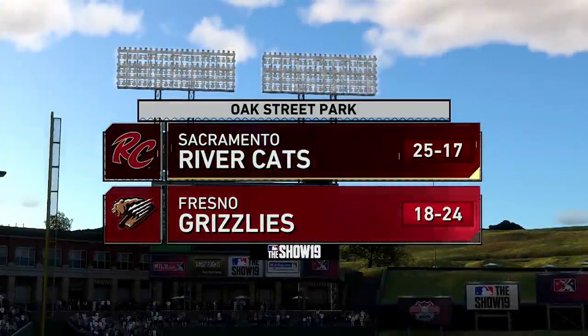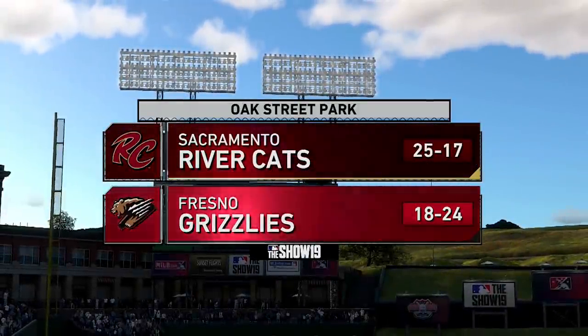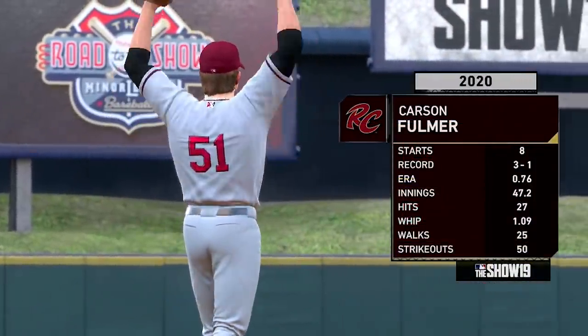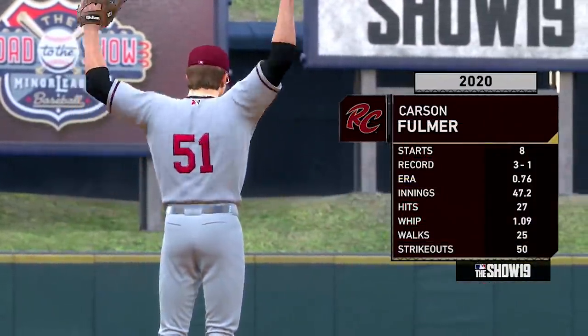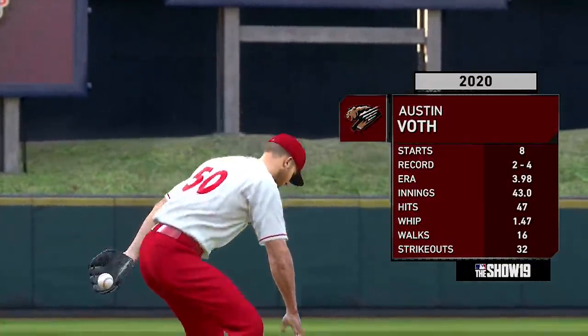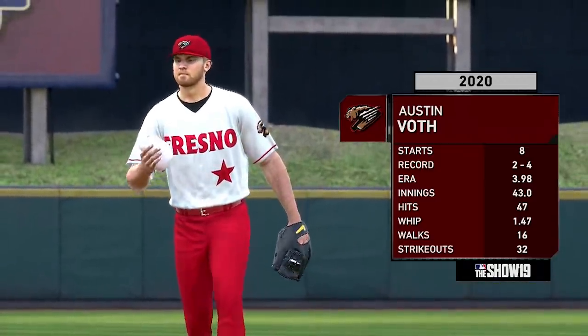We'll start things off with the AAA team, the Sacramento Rivercats taking on the Fresno Grizzlies here at Oak Street Park. Carson Fulmer, the right-hander, getting the start for the Rivercats, has had a very good year in AAA so far, while he'll be taking on Austin Voth, making his ninth start for Fresno.